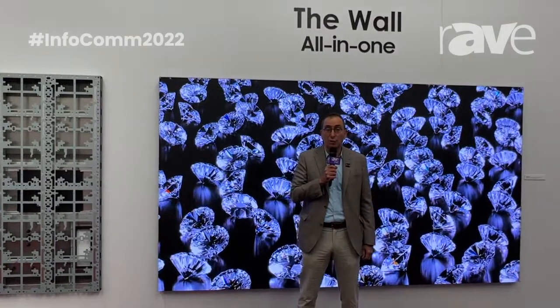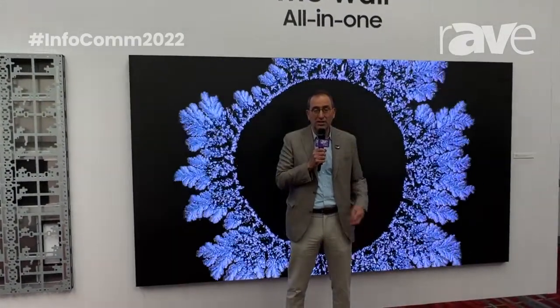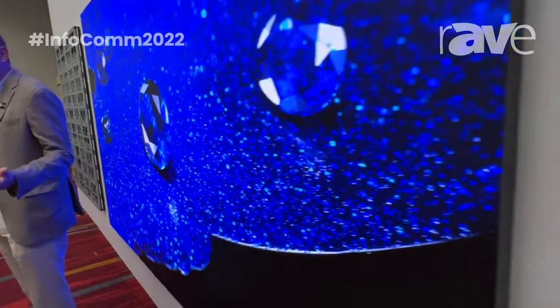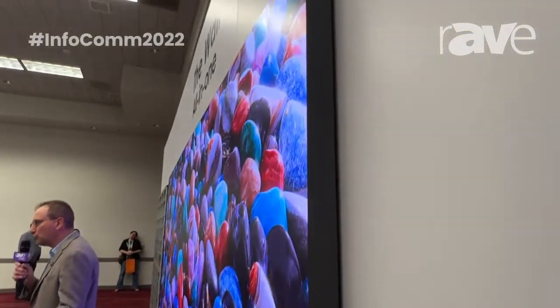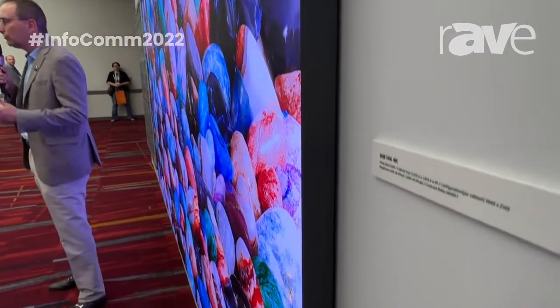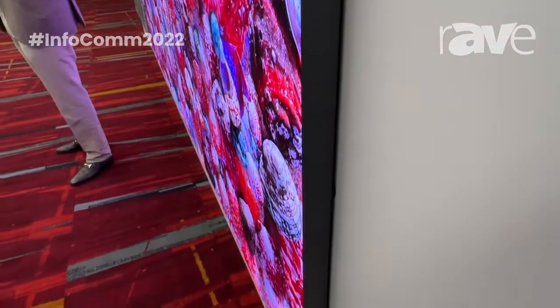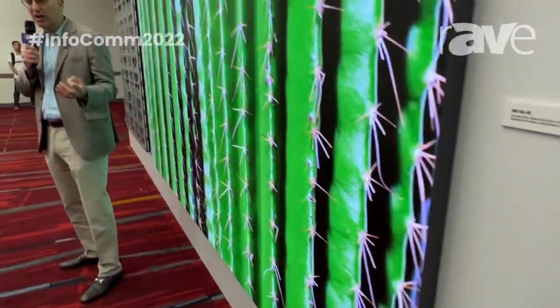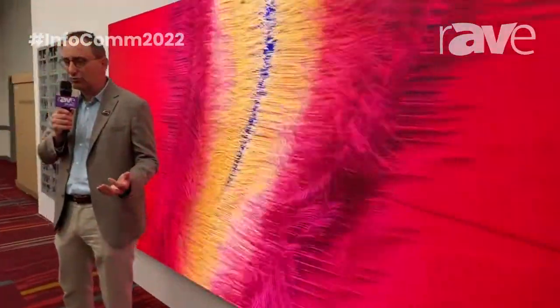Today, I'm here to talk about our version of The Wall, the all-in-one. Several of you may know we've had our micro-LED product, The Wall, in market for a few years. It's had outstanding success in corporate lobbies, hospitality venues, boardrooms, homes of high-net-worth individuals — anywhere where someone wants a super fine-pitched micro-LED screen that has vibrant colors and true blacks.